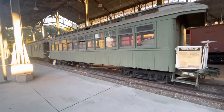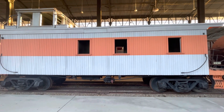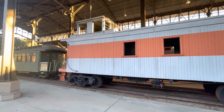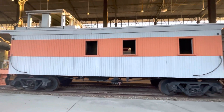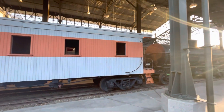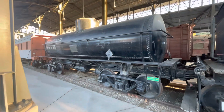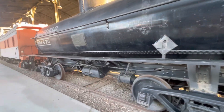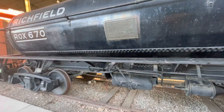This next car is Western Pacific Caboose number 754, built in 1910 by Haskell and Barker. This is private owner Richfield oil tank car number 670, built in 1911 and in service until 1960.